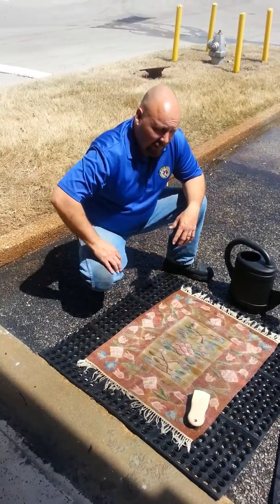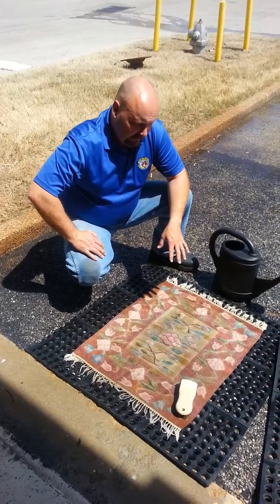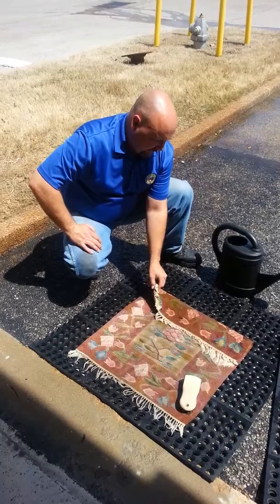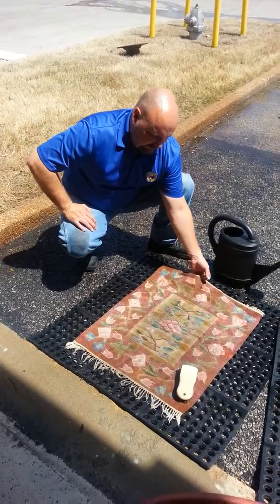This is Frank with PSH Cleaning Service here at our office in Memphis, Tennessee. And today I am cleaning a small rug for one of my clients here. As you can see, it's a delicate thin weave rug, almost similar to a needlepoint but not exactly a needlepoint.